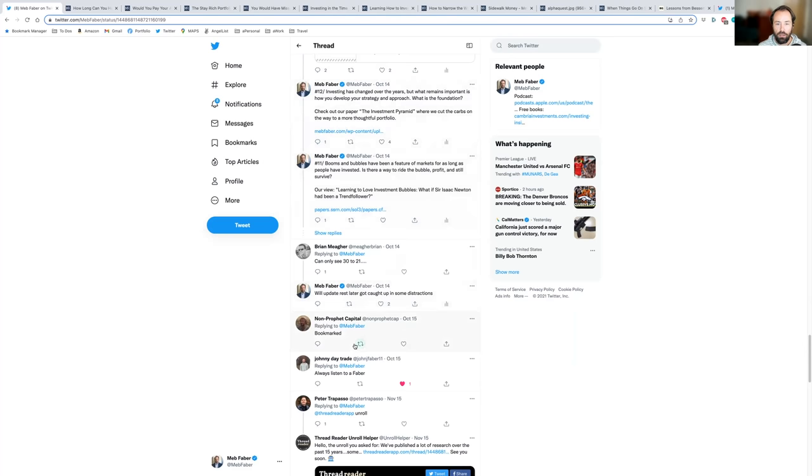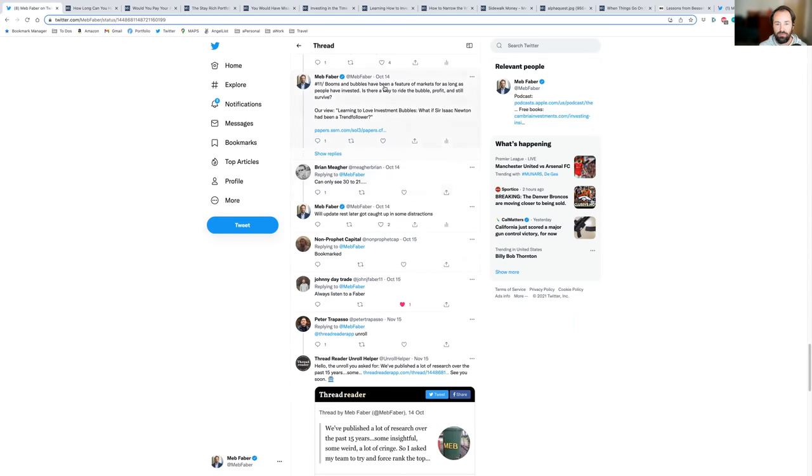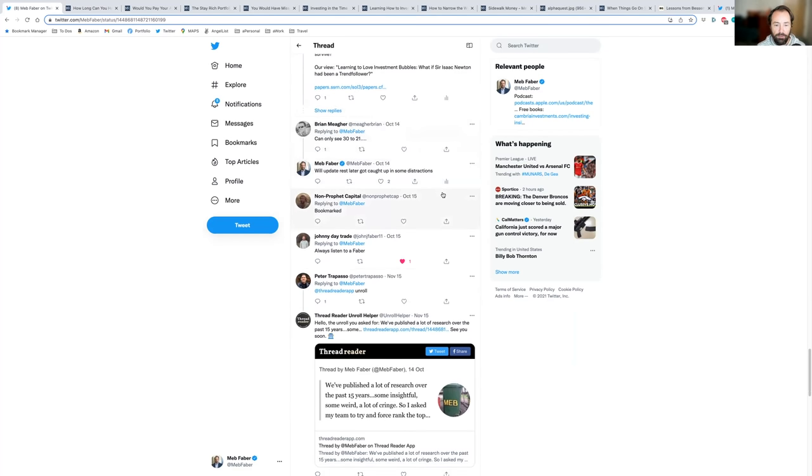Number 12: what's the foundation for how you build an investing approach? This goes back to policy portfolios and drafting a plan. It's called 'The Investment Pyramid' — we try to cut the carbs on the diet toward a more thoughtful portfolio. Number 11: 'Booms and Bubbles and Busts' — one of our favorite old articles profiling history's most famous bubbles. What if Sir Isaac Newton had been a trend follower? The best thing you can do is ride a bubble up and get off — everyone assumes they can do it, but without a systematic approach people get emotionally caught up. This demonstrates a simple system to hopefully profit from a bubble and walk away before you lose all your money.